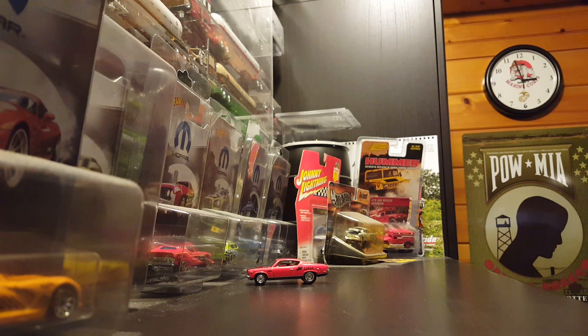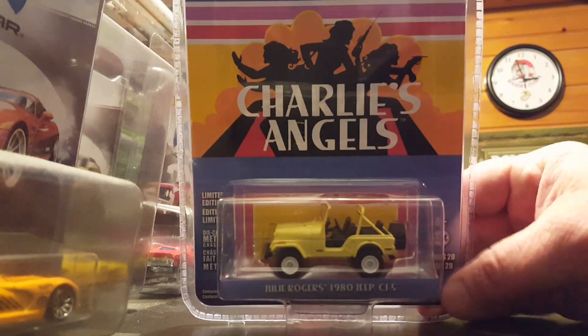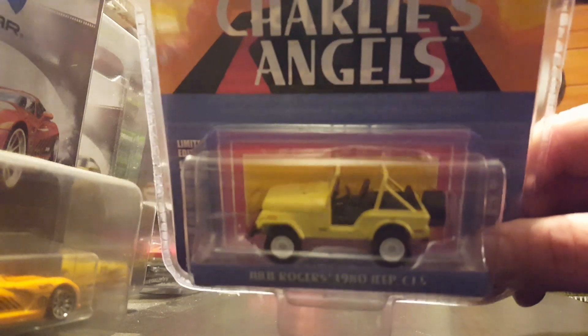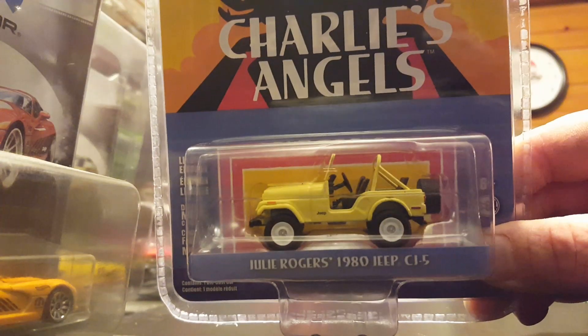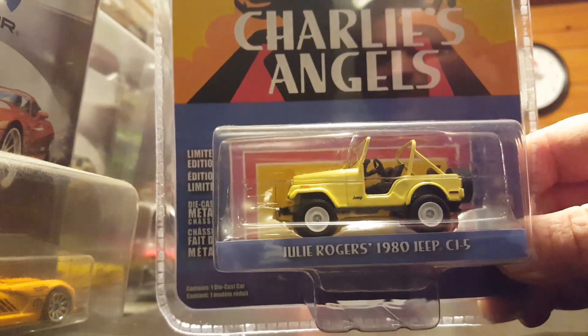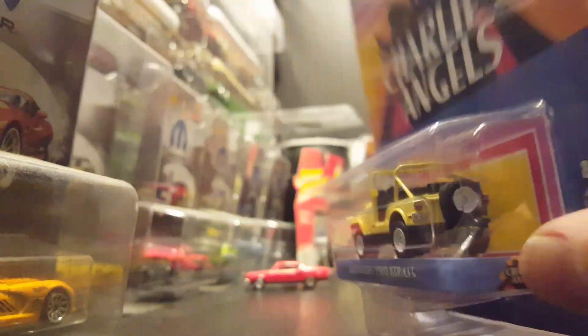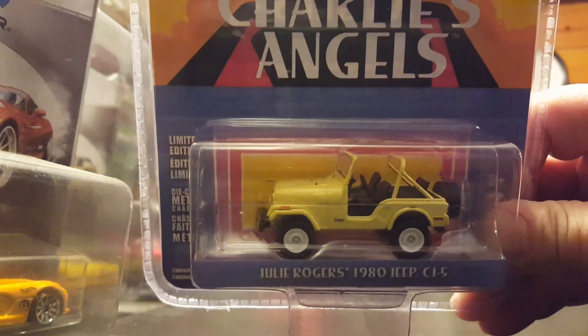A couple of these things I picked up a couple weeks ago, so we'll just go through them real quick — I'm sure you guys have probably seen a lot of these. I love Jeeps and trucks, so I picked up the Charlie's Angels 1980 Jeep CJ5. It's a really cool Jeep. I'm into the Jeeps, the trucks — mostly Jeep and Mopar.